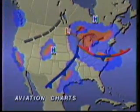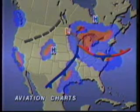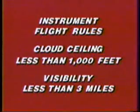Our aviation charts depict three flying weather categories. The red area is IFR, where instrument flight rules apply. A pilot must have a special rating in order to fly IFR. IFR is defined as cloud ceilings less than 1,000 feet and/or visibilities less than 3 miles. Blue means marginal visual flight rules, or MVFR.